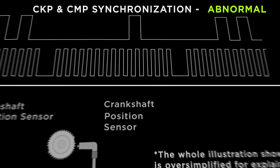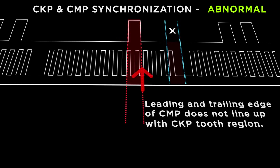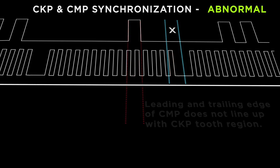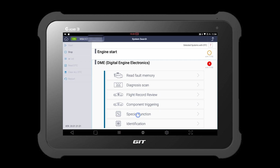If the timing chain is stretched or loose, we would see both edges of the camshaft position sensor signal not lining up with the crankshaft position sensor's tooth region. We can hook up an oscilloscope to compare the actual waveforms, but G-Scan3 can be a quick way to judge whether they are synchronized or not.